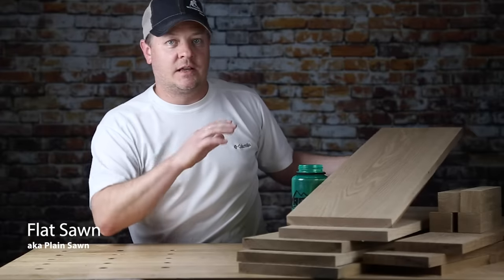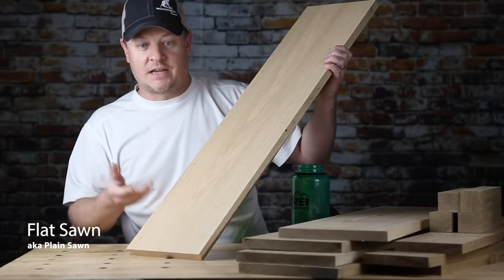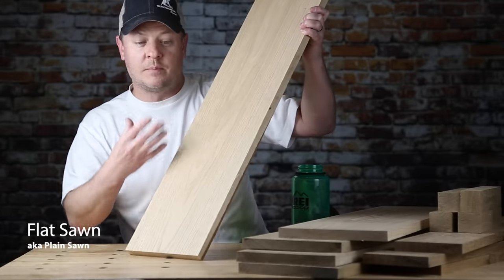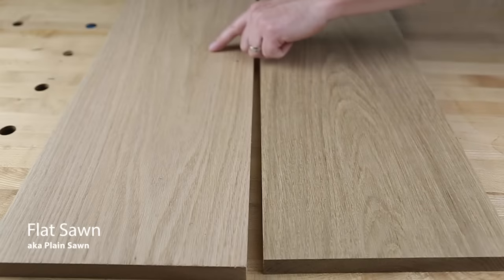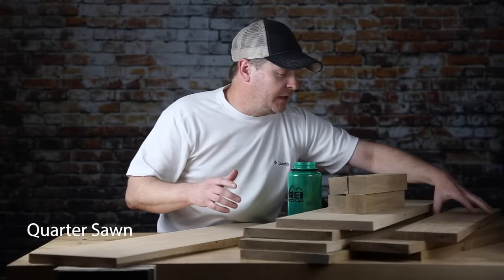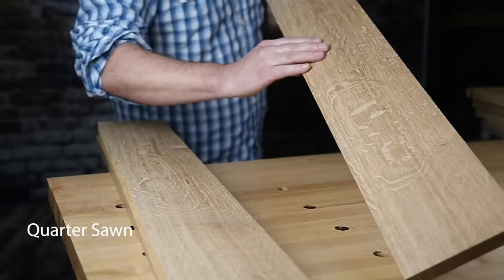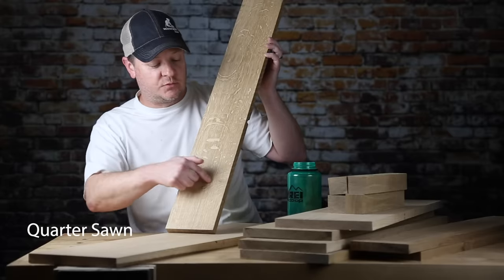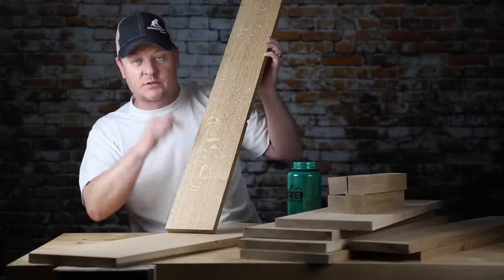Flat sawn is synonymous with plain sawn — same thing. It's the fastest and most economical way to saw up logs, and what it produces is kind of a wide grain pattern. Really easy to identify with these cathedral shapes that show up in the grain — they're called cathedrals. In quarter sawn, it's just another way to cut up a log. What it produces is a lot of straight grain, but in the oaks it also exposes the medullary rays right on the faces of the board. Quarter sawn oak, whether red or white, gives you these really cool patterns in the medullary rays as they pop out of the surface of the wood.